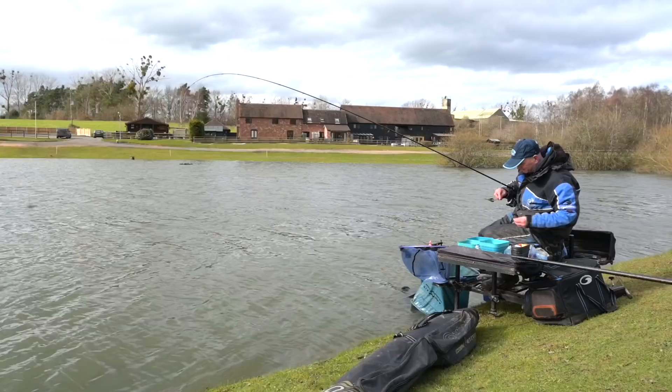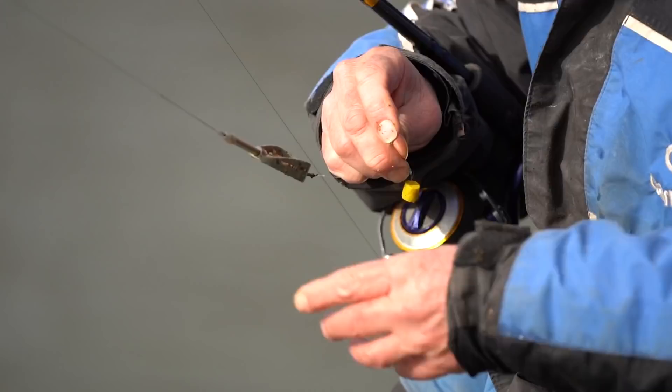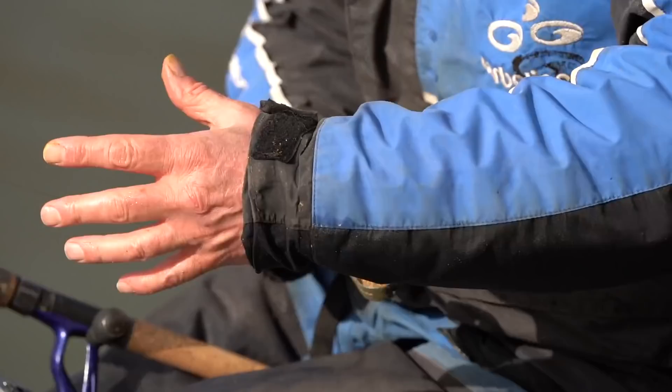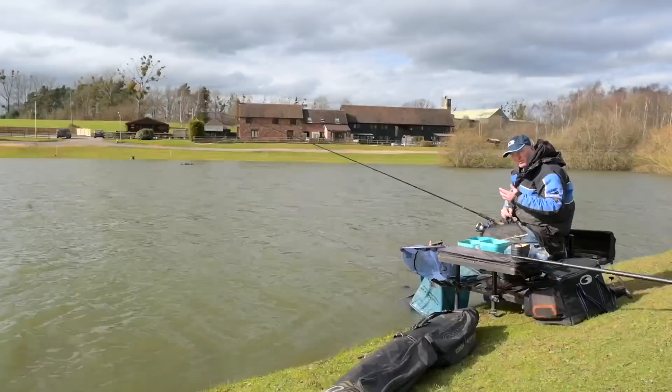Gear wise, I'm actually not shy at all in terms of line and hooks. I'm fishing a size 12 QM1. I've now got 0.22 hook length on — I had 0.20 on, just gave it a try to see if it made any difference. But as I said, I'm using a bigger feeder. This is a 28 gram hybrid. You can get a lot of bait on that, and I'm giving them a little bit of a sandwich.